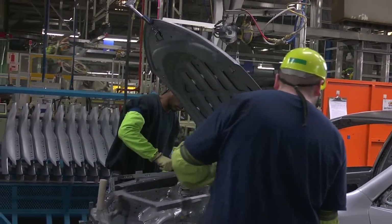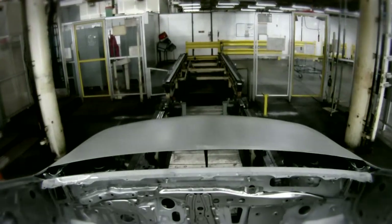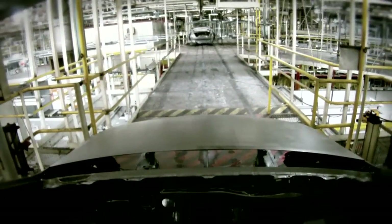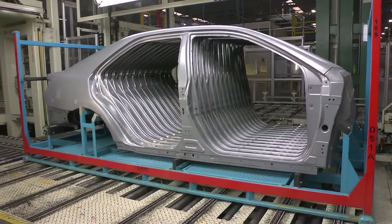After final inspection and approval, completed body shells travel by conveyor to our paint shop, or they may head to shipping if they are among the more than 350 replacement parts that our stamping and body weld shops supply to dealers and other customers around the world. These shops produce repair parts for our vehicles for at least 10 years after TMMK stops production of a model.